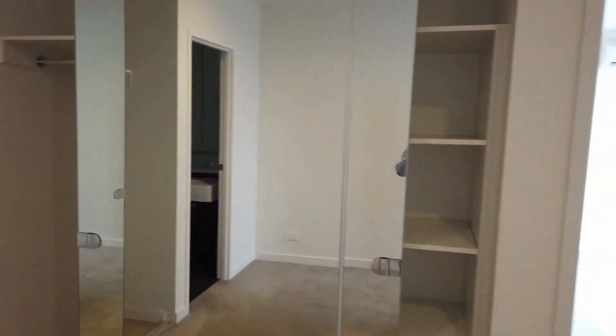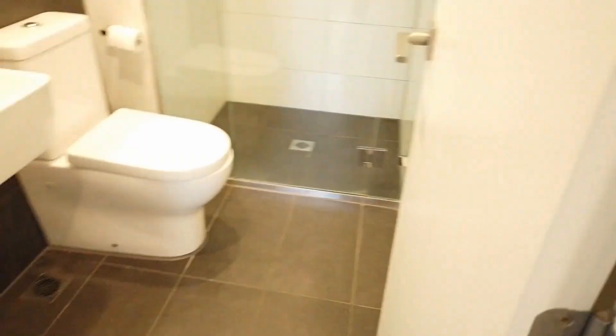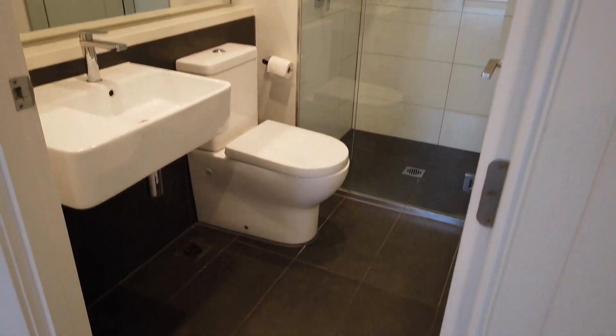And now let's have a look at the master bedroom. As we can see here, it's very good in size, carpet flooring with plenty of built-in robes. It also comes with its own bathroom — very nice and modern, good size, and also a very good vanity as well.